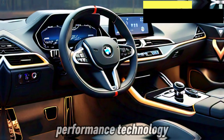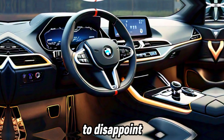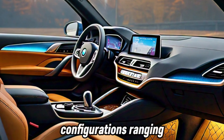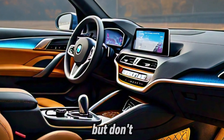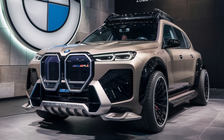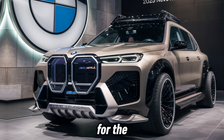Performance technology: BMW is known for its driving dynamics, and the Neue Klasse E promises not to disappoint. We can expect a variety of electric motor configurations, ranging from rear-wheel drive to a possible quad-motor setup for ultimate performance. But don't worry — this electric beast won't come at the expense of the environment. BMW is committed to sustainability throughout the production process, making the Neue Klasse E a responsible choice for the future.